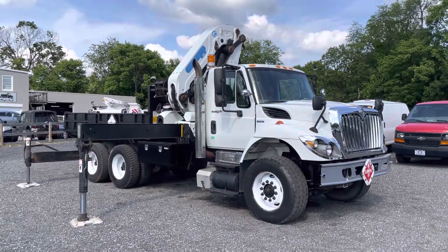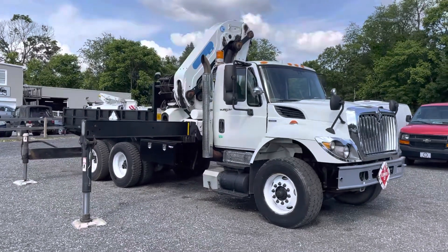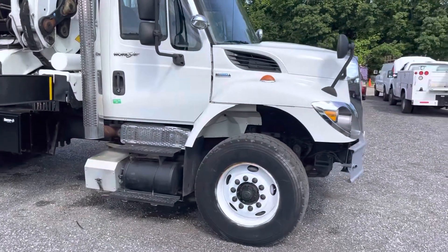Hello everyone, this is Brady with Lewis Motor Company and today we're taking a look at our 2008 International 7400 Workstar. This truck has a Max Force 9 turbo diesel engine and an Allison automatic transmission.